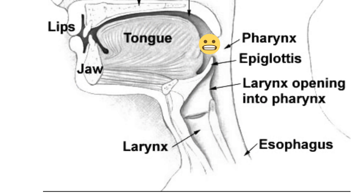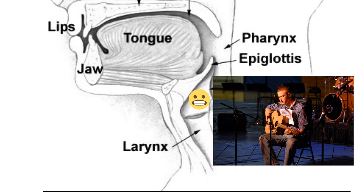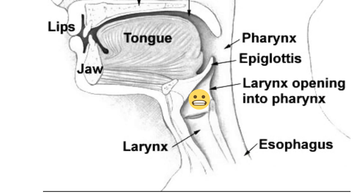The air next moves to the pharynx which is located at the back of the mouth. From the pharynx it moves to the larynx, which is commonly called the voice box. The voice box makes sound when air passes over the vocal cords.